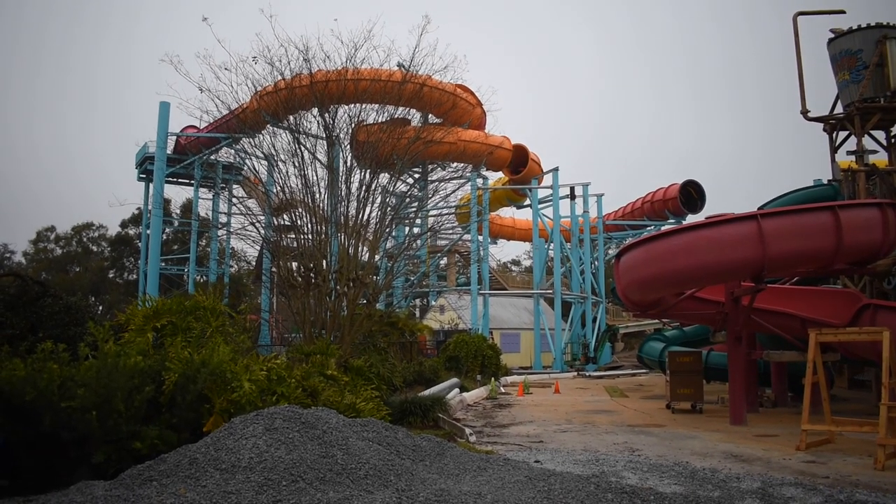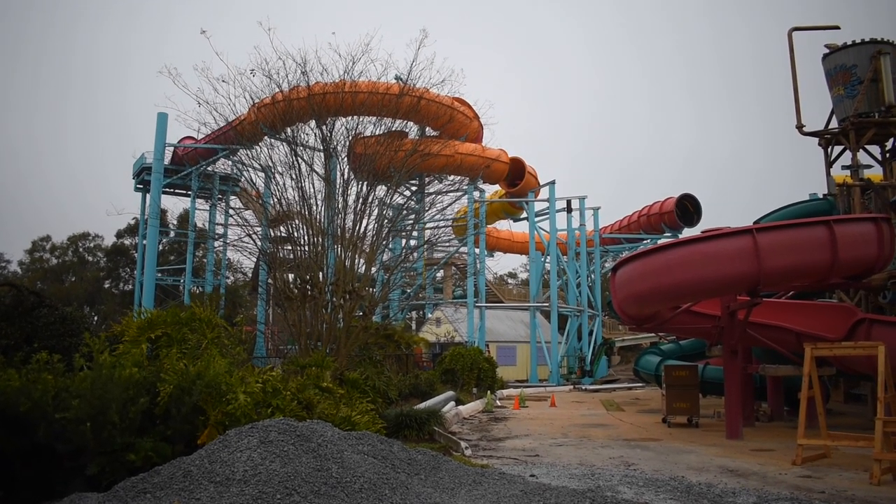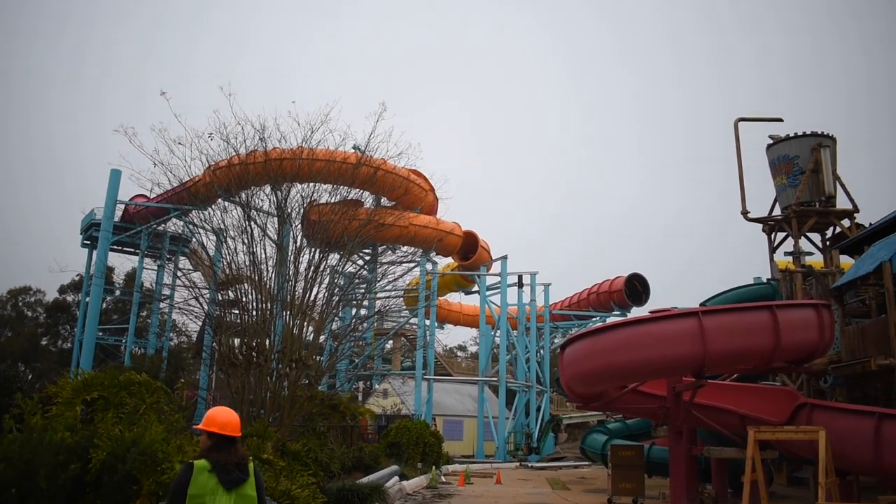Hello Amazing Insiders. Sophie and I are here for a construction tour at Adventure Island and Busch Gardens for Iron Gwazi and Solar Vortex.